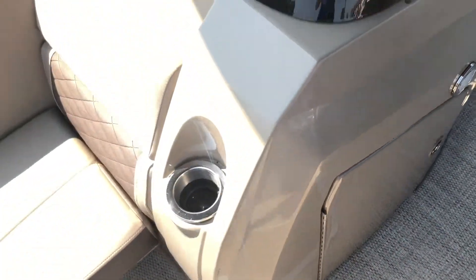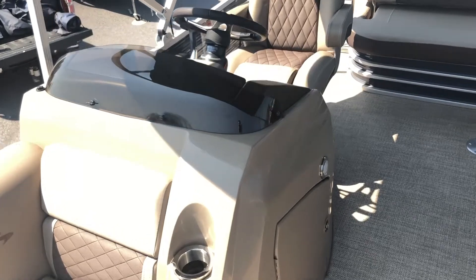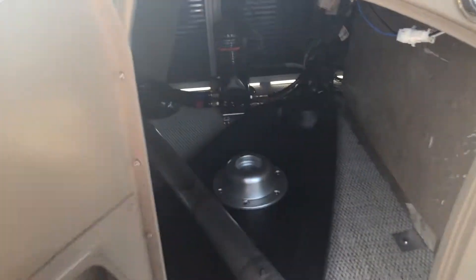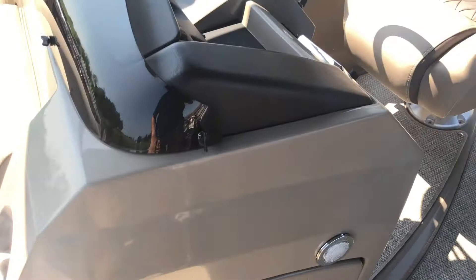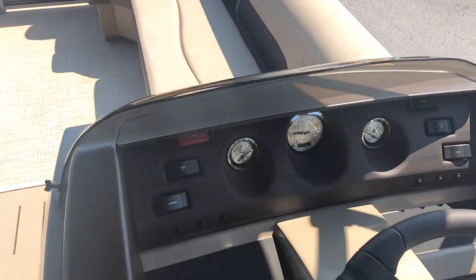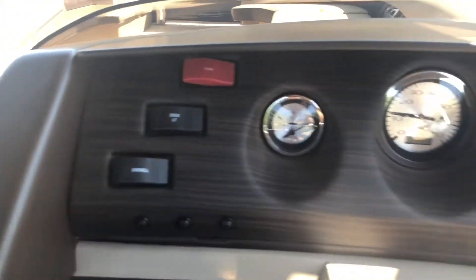Moving now to the helm itself, this helm is elevated and as part of the Sport Performance Plus package, this boat is equipped with Sea Star hydraulic steering assist. Underneath the helm itself we have a lockable compartment which opens up for storage. Currently in this compartment we have the trapezoid table for this boat, which has been upgraded. Just above this we have a small interior courtesy light. On the dash we have three gauges: the trim, tachometer, and fuel gauge, as well as all the accessory switches including horn, docking lights, and bilge pump.